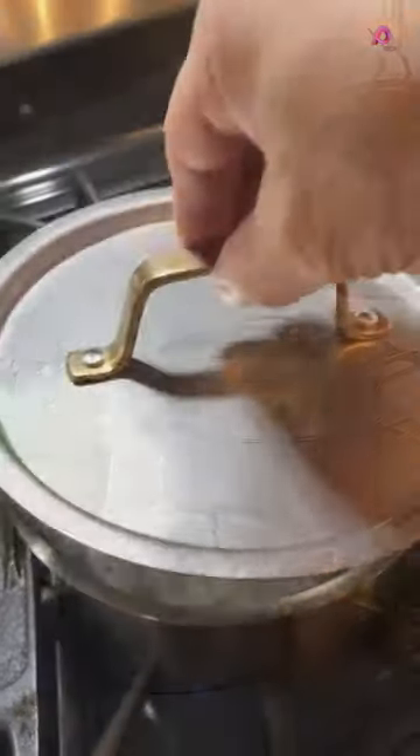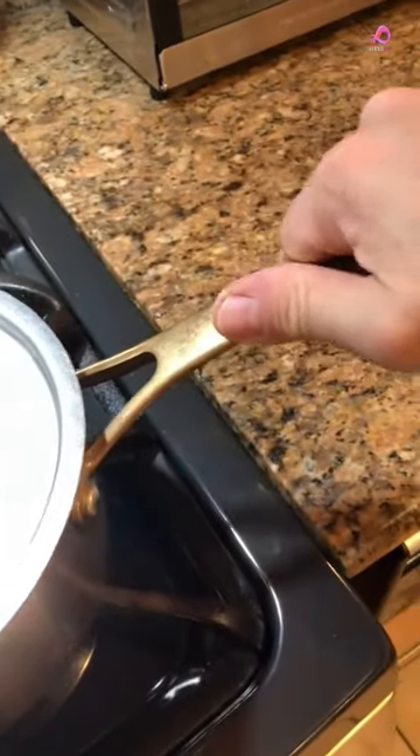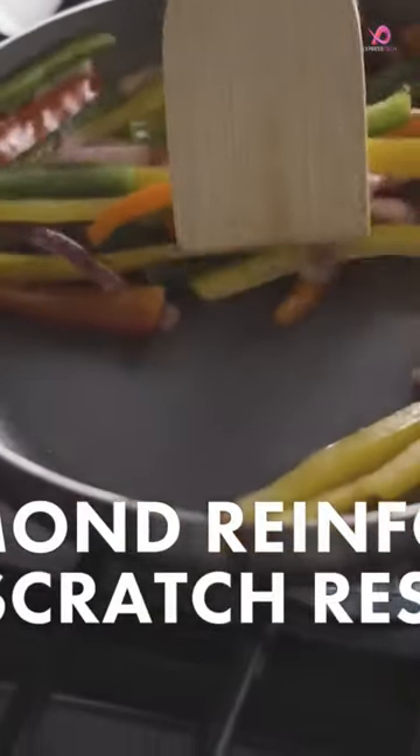The set includes a 9.5-inch frying pan. You'll also receive two saucepans, 1.5 and 2.5 quarts, with lids. For larger recipes, there are two Dutch ovens with lids, 4 quarts and 8 quarts, allowing you to make stews or roasts easily.